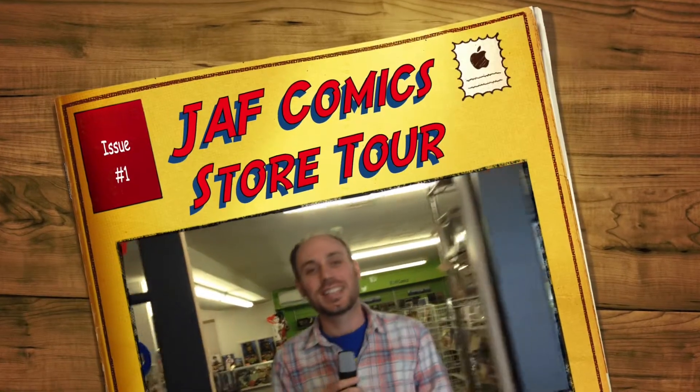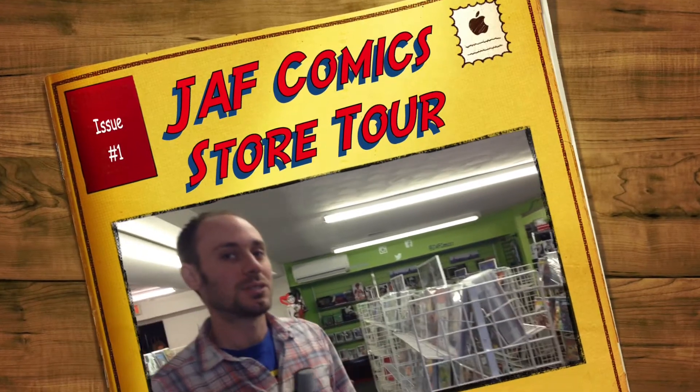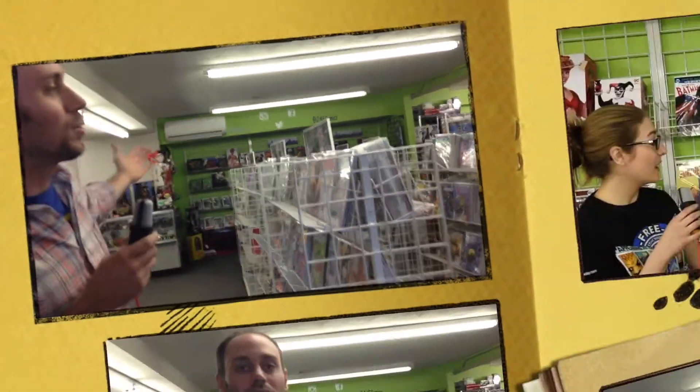Hey everybody, Dustin here. Today we're hanging out once again at Jaff Comics and today we want to do something a little different and give you a little bit of a tour of the inside of Jaff. A lot of you guys that are subscribers have been here obviously many many times, but for those who haven't visited us yet here in Bethlehem we want to give you an idea of what we have that you need to come check out. Look at all the cool stuff.